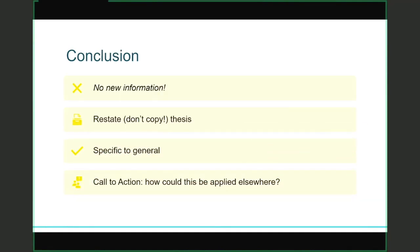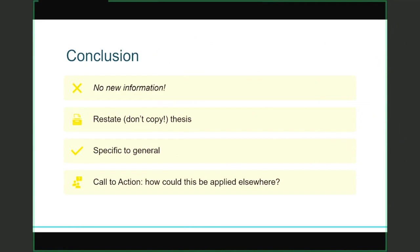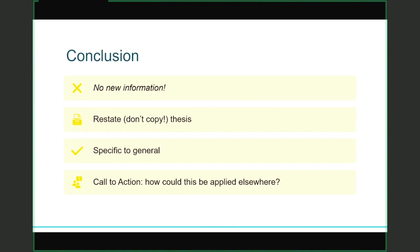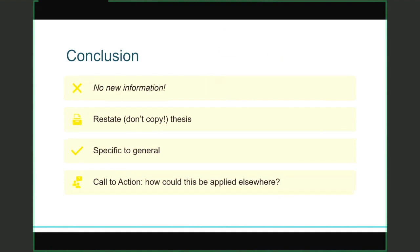When it comes to your conclusion, perhaps the most important point is don't add any new information. You're going to start by restating your thesis statement to clarify it once again for your reader — restating does not mean copying it word for word, so you're going to say it again but using different language. In your conclusion, you move from specific comments to more general ones — the opposite structure of your introduction. I encourage students to put a call to action into their conclusion: now that your reader has read this beautifully structured essay, what are they going to do with the information, or how could it be applied in a different context?